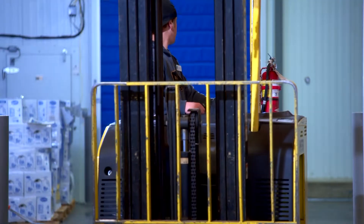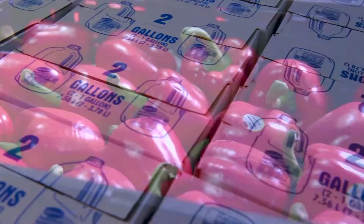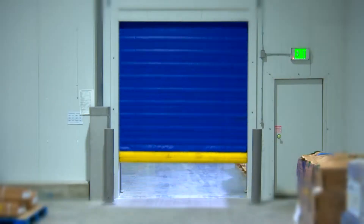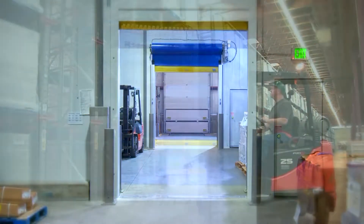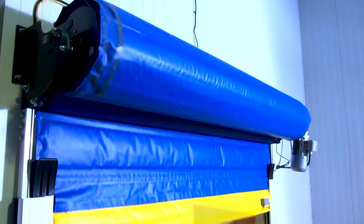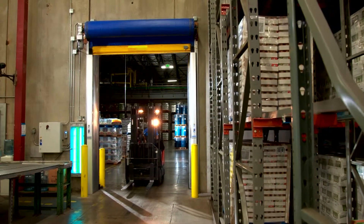Temperature control, cost savings, speed, and safety — cold storage facilities rely on equipment that can protect valuable products by maintaining temperature differentials while keeping energy costs low. The Albany RR300 Chill and RR300 Freeze doors serve as a reliable thermal barrier in critical temperature zones.